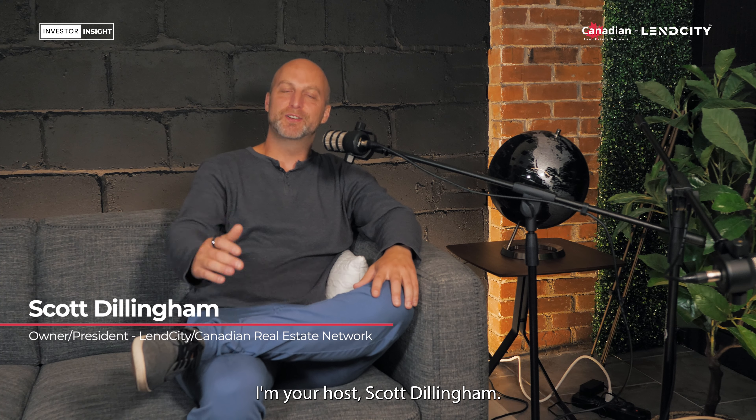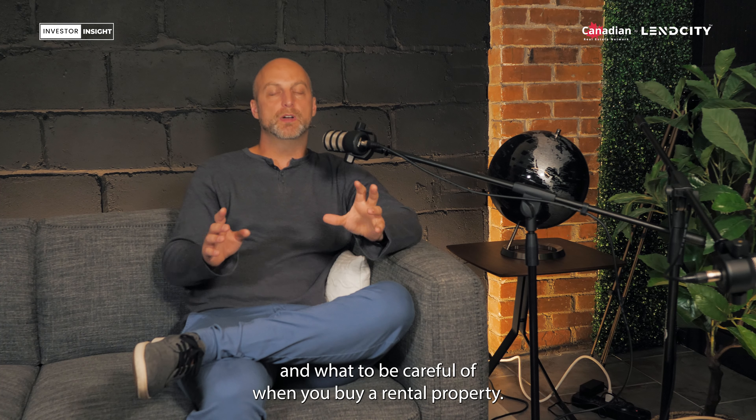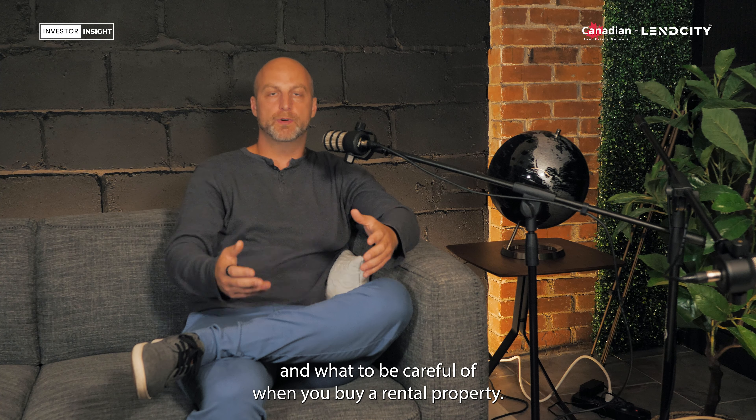Welcome to the Investor Insights Show. I'm your host Scott Dillingham. Today I'm going to be talking to you about roofing issues and what to be careful of when you buy a rental property.